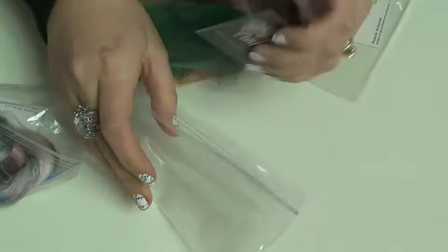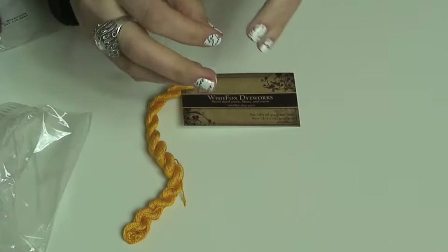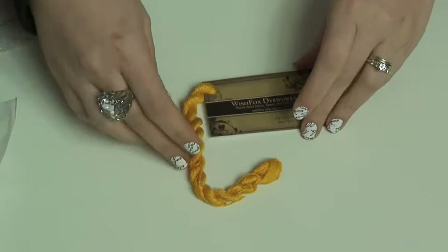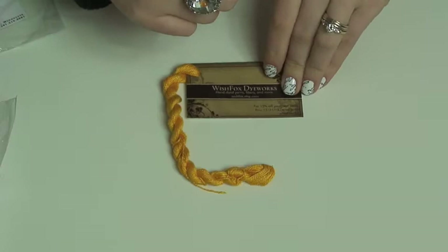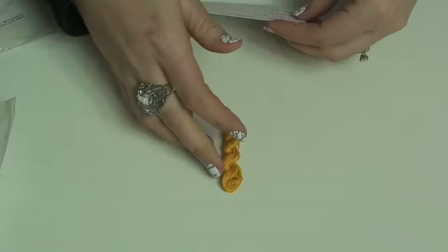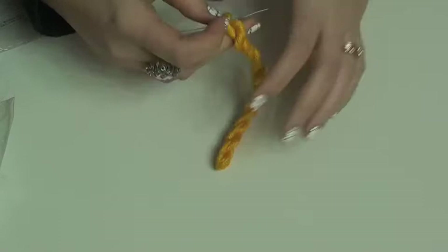What do we have here? A new fatty — new fatty salute! Wish Fox Dye Works. You know how I studied witches in my college years? I love the way this sounds — Wish Fox Dye Works, Wish Fox Dye Works! It's 100% mulberry silk — Wish Silk Lace in 24 karat gold. I love it, love it!